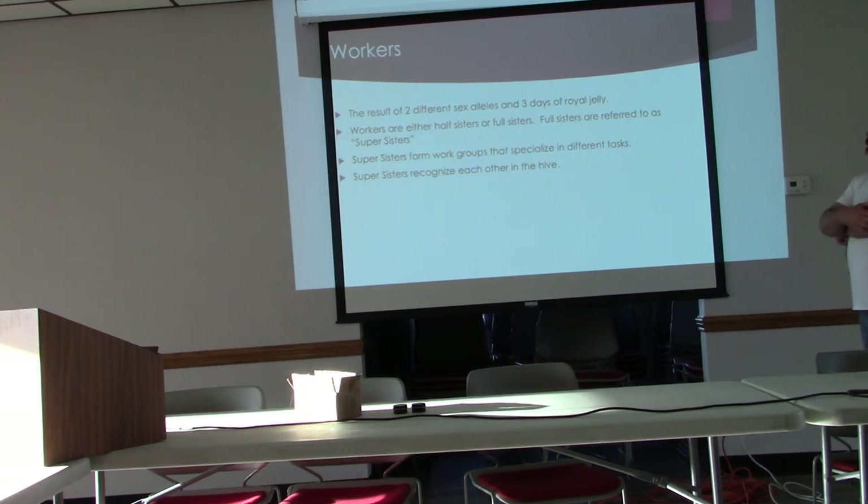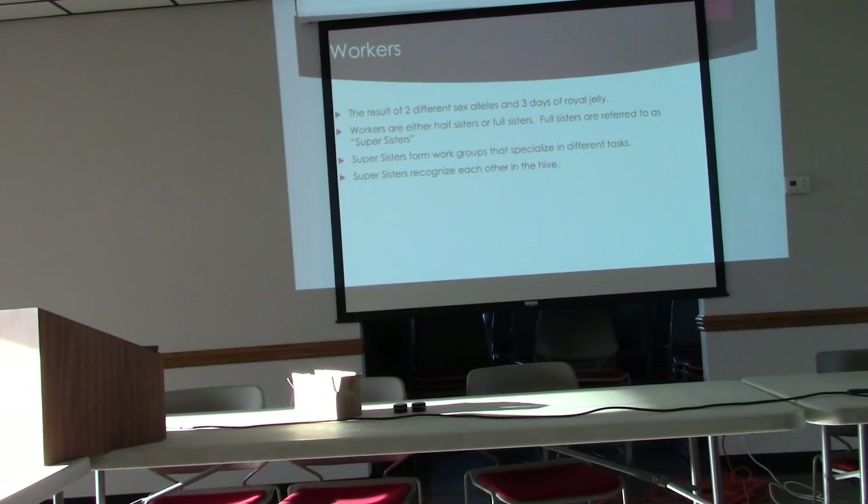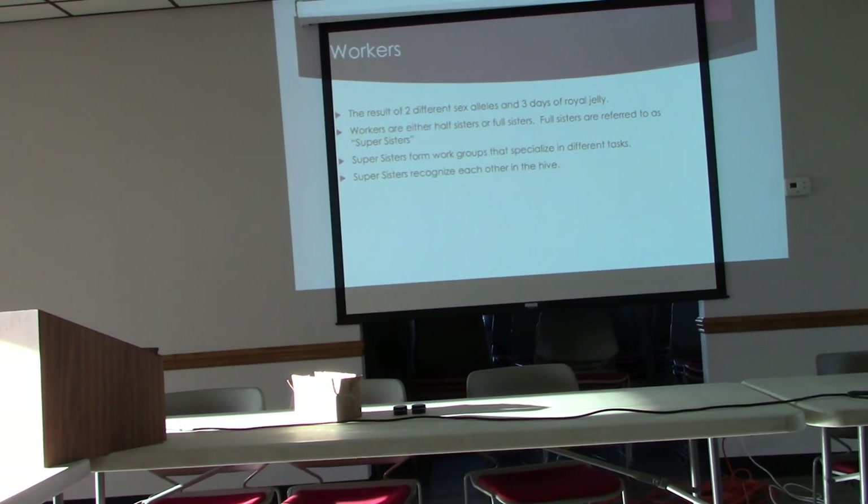Workers are the result of two different sex alleles and three days of royal jelly, which is slightly different from the royal jelly given to queens. All the 30,000 to 40,000 workers in your hive are either half sisters or full sisters. People in the industry refer to full sisters as 'super sisters' — workers whose eggs come from the queen and whose sperm all came from one donor drone. Super sisters work together in different tasks and will favor other workers with their same genetics.